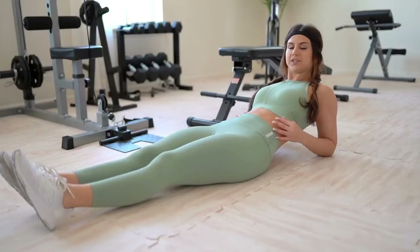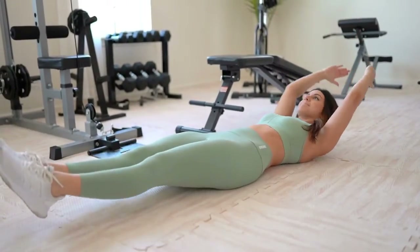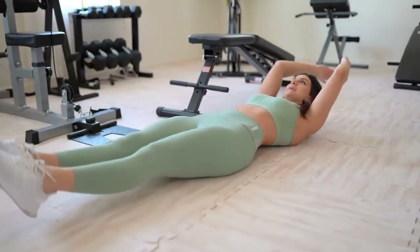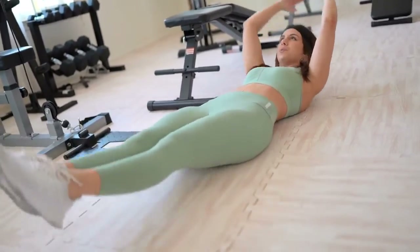The first exercise is hollow pulses, done on stable ground with both your legs and hands elevated. This engages your entire core — you keep yourself elevated and do little pulses. Hollow pulses are great for keeping the core constantly engaged with no rest time. Iso-style workouts like holds and planks are really great to start your workout with to keep things activated and warmed up.